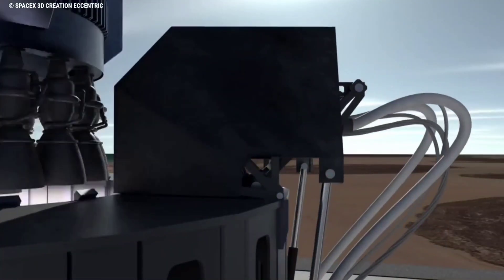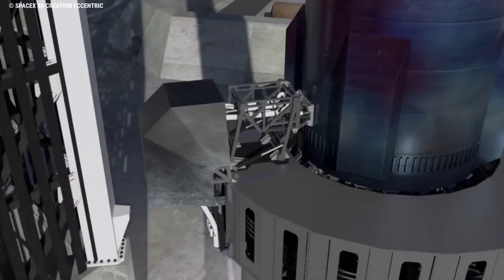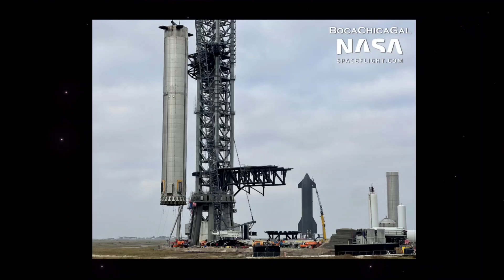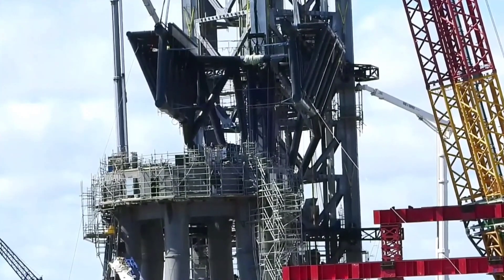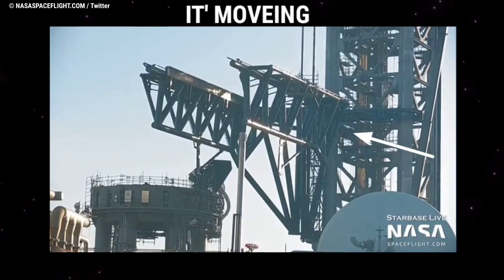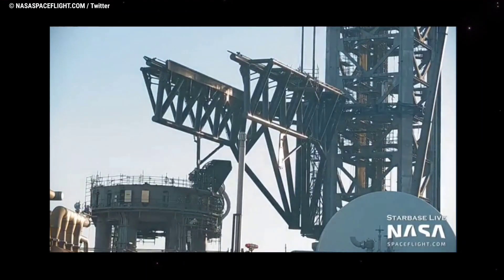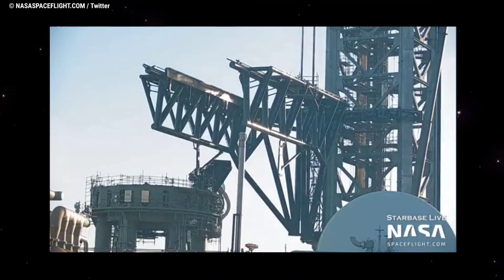A month and a half later, SpaceX began installing a much larger pair of more complex arms in mid-October. Unlike the Starship quick disconnect arm, this pair of arms was almost nothing like anything built as part of another rocket launch complex. The arms SpaceX installed on Starbase's launch tower were colossal, measuring more than 30 meters (100-plus feet) long and 5 to 10 meters tall, built out of heavy duty steel pipe and affixed to an even sturdier pair of claw-like supports. The combined assembly likely weighs hundreds of tons. They are also attached to a complex system of cables and an industrial-strength drawworks commonly used on giant oil rigs and derricks, and feature huge actuators that allow the two arms to open and close.